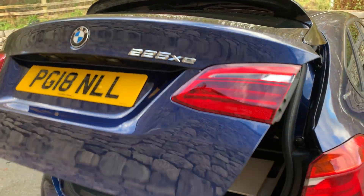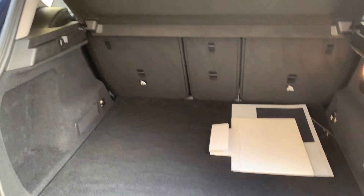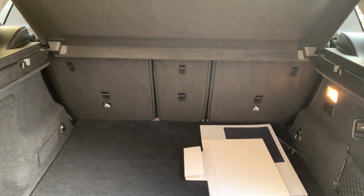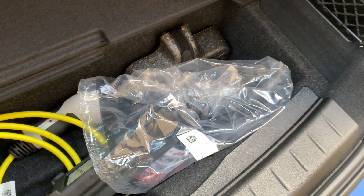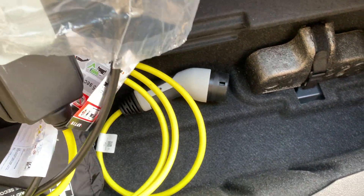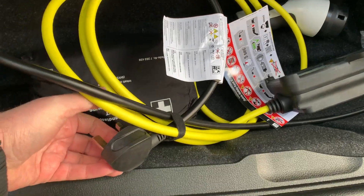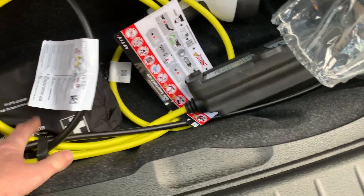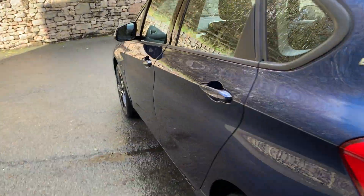Electric tailgate which is very nice — you can also use the key to open it. Nice big boot with split rear seats, so you've got the 40-20-40. Underneath here you've got your charging cable, so if you need to plug in there's a three-pin cable in there. Just press the button to close the tailgate or you can use the key.